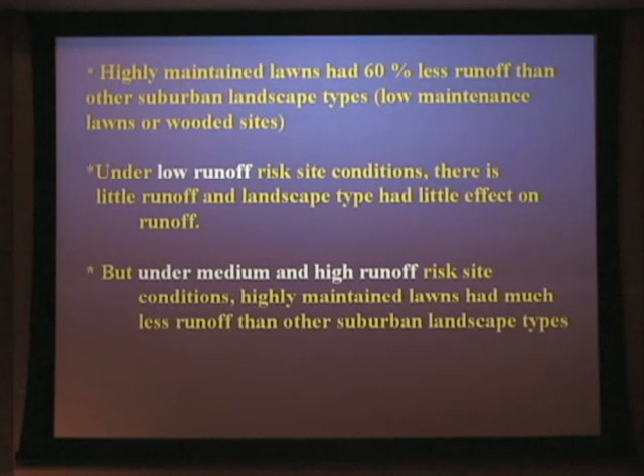That's not surprising — if you're having very little runoff, no matter what you have as a surface cover, it may not make an effect. However, at sites in this watershed with medium or high potential for runoff — because of site conditions such as soils being relatively thin over bedrock, soils that remained wet, or texture changing from a sandy loam to a silt loam — we found that highly maintained lawns had much less runoff than other types.